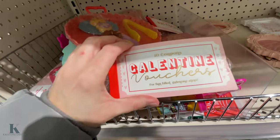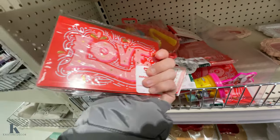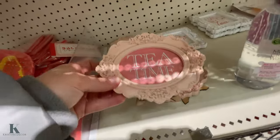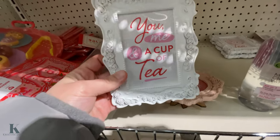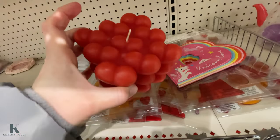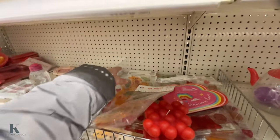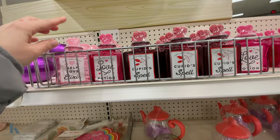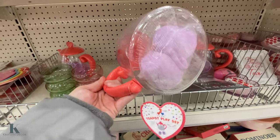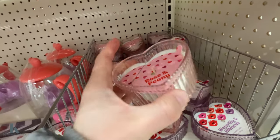They have some little Valentine's vouchers — it's a dollar. This is a note card set. Tea time — you, me, and a cup of tea. This is a fun candle. I love little sloths. Here's more of the little bottles I was trying to show you. Look at this little tea set — this is so cute. They have these candles — these are $3.